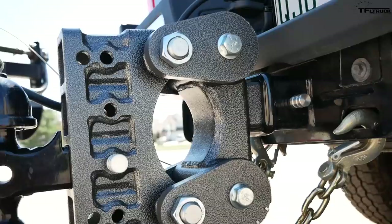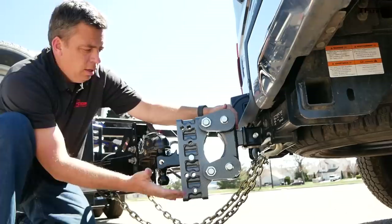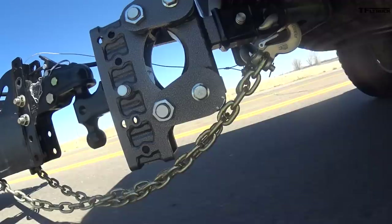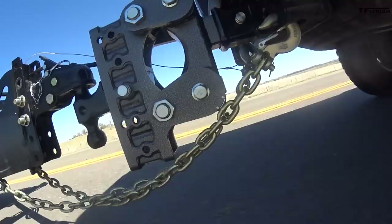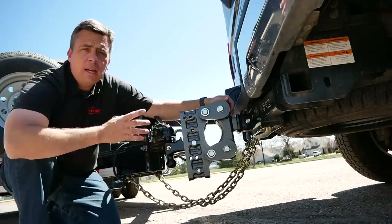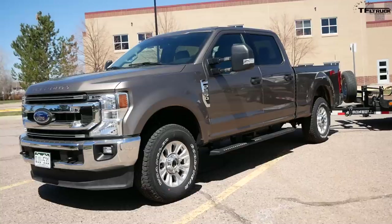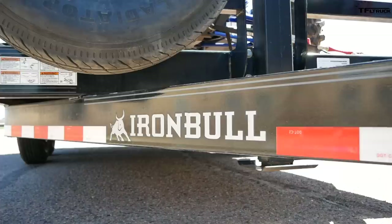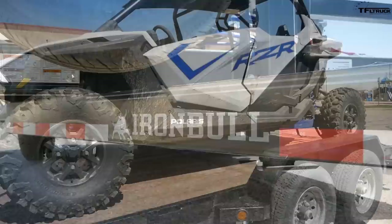We've been using Gen Y Hitches for several years, and in a heavy-duty truck like this with a large two-and-a-half-inch receiver for heavy towing, this is the right hitch because it's also adjustable. It has torsion capability — two torsion axles right here — which helps cushion the load as the trailer is moving. Gen Y has a selection of hitches from smaller two-inch receivers all the way to two-and-a-half-inch height-adjustable and torsion-flex capable. Check out Gen Y Hitch using the link below in the description.